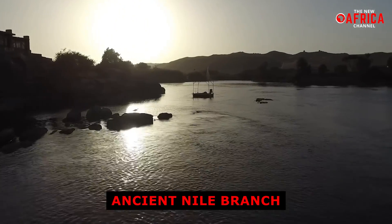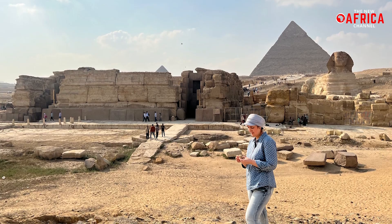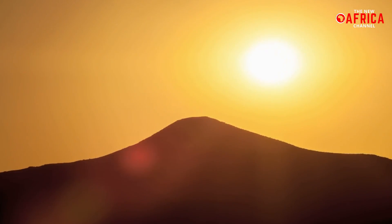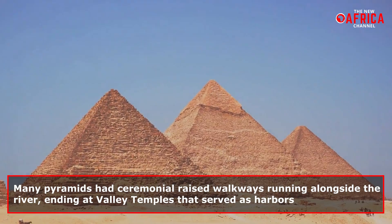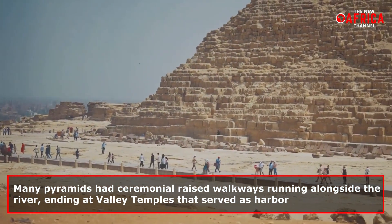This ancient Nile branch was progressively buried in sand, likely starting during a major drought about 4,200 years ago. The Giza pyramids, including the Great Pyramid — the only surviving Wonder of the Ancient World — stood roughly a kilometer from the river's banks. Many pyramids had ceremonial raised walkways running alongside the river, ending at valley temples that served as harbors.